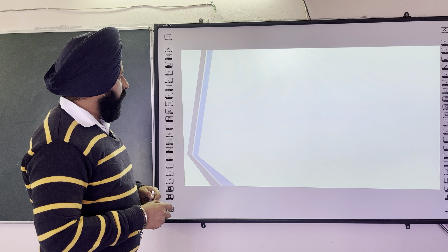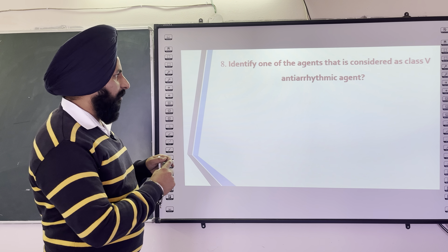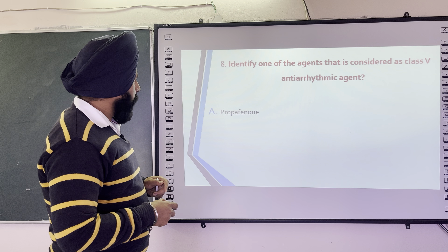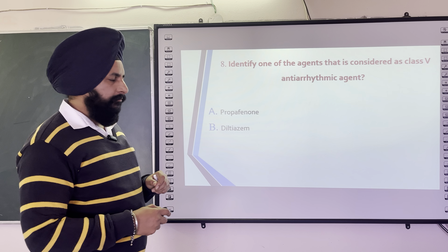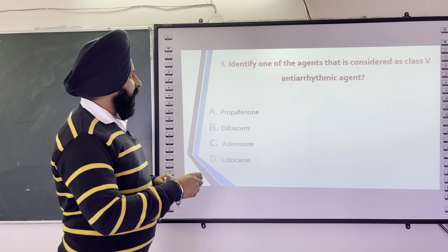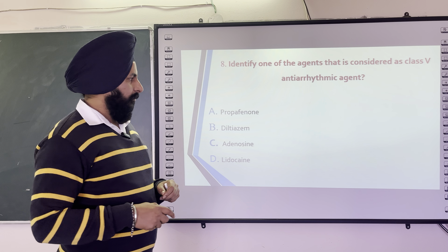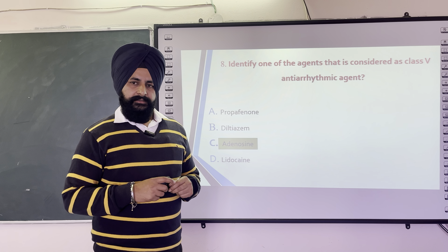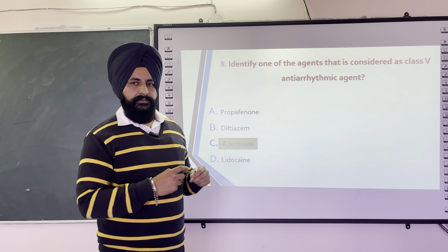The next question is: Identify the class 4 antiarrhythmic agent — options are Propranolol, Diltiazem, Adenosine, and Lidocaine. The correct answer is Adenosine, which is a part of ATP, the energy molecule required for cardiac contraction.